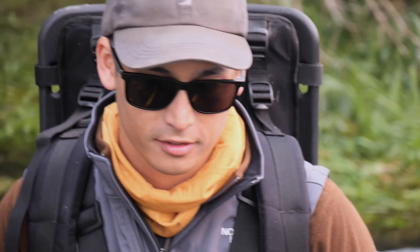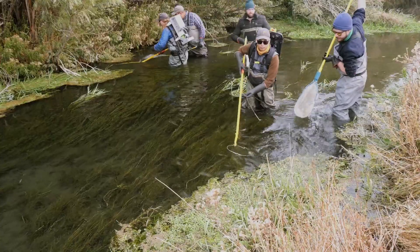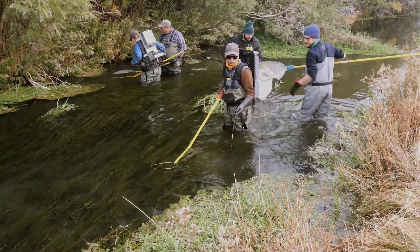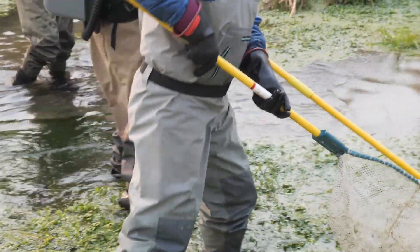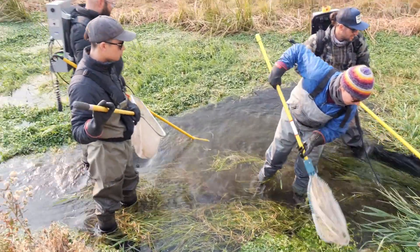Electrofishing is the main way we estimate abundance for fish in streams. We use low voltages and it just stuns the fish; they usually rebound in a few seconds. It's a little bit easier and faster than setting traps and waiting for longer periods of time, and we can potentially sample different areas and habitats than traps or nets can typically sample.